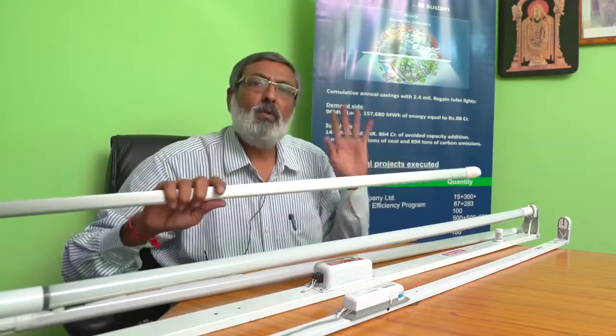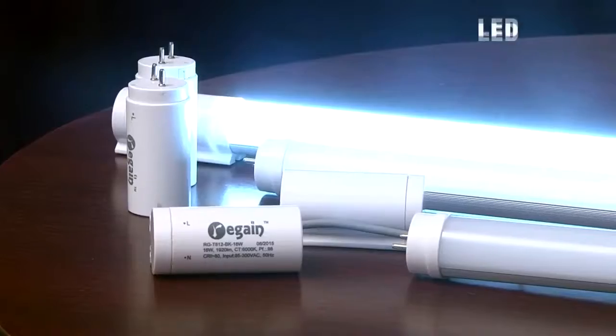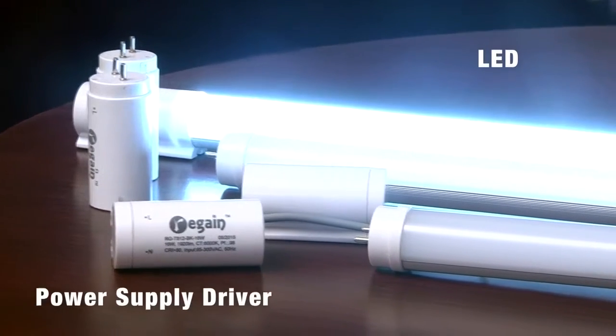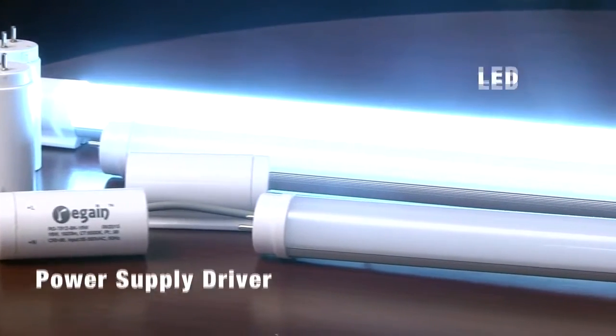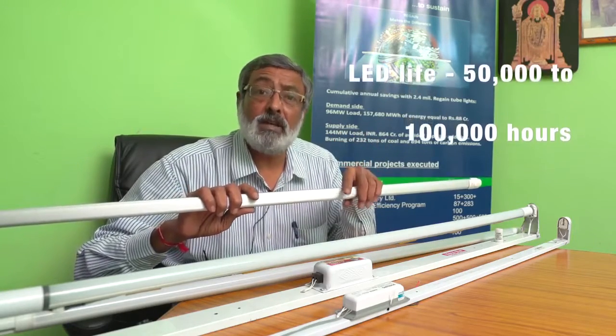I selected LED tube light because in India 58% of all lamps used are tube lights in task lighting. What is common in all LED lamps is it has two parts: one is the LED, and then the driver that supplies power to these LEDs. LEDs have a very long life — 50,000 to 100,000 hours.